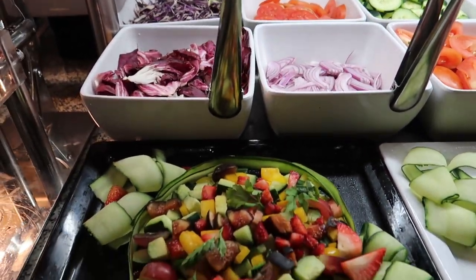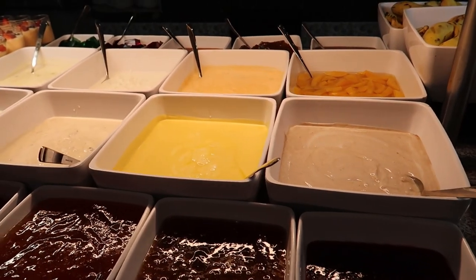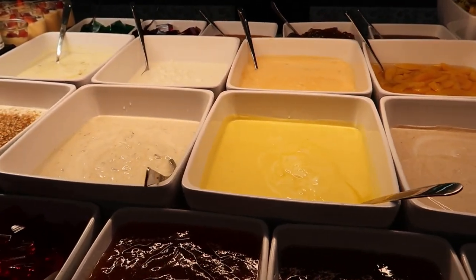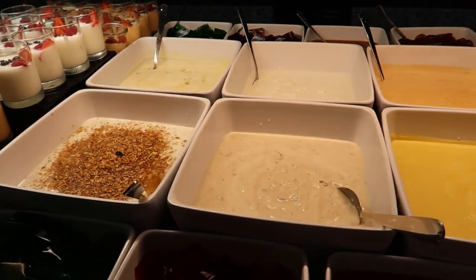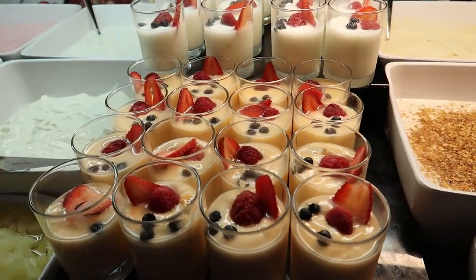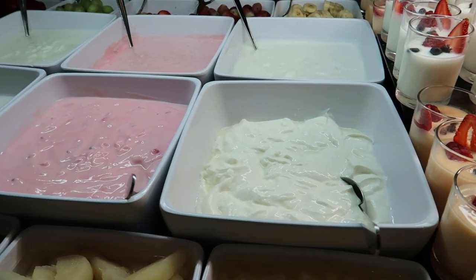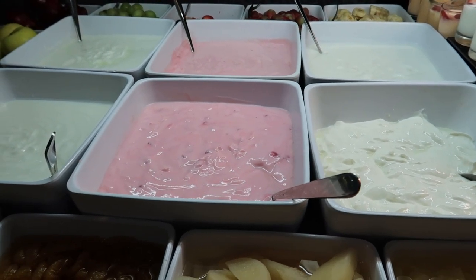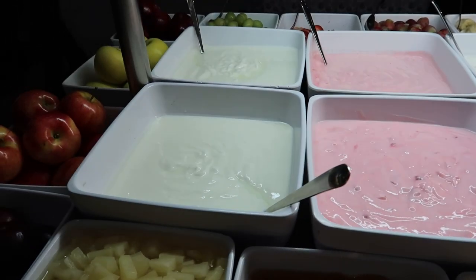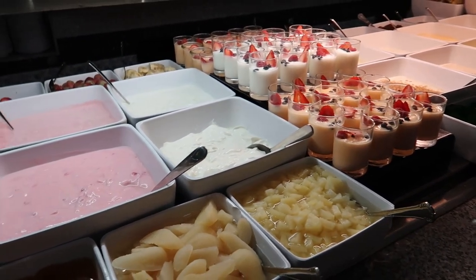And then here we've got all kinds of different yogurts. We've got some mango yogurt, some prune yogurt, yogurt with granola already in it. We've got some already prepared fruit yogurt parfaits. We've got some sugar-free yogurt, strawberry yogurt, and then some plain yogurt too. And then all kinds of different fruit offerings all around this to make a nice yogurt for yourself.